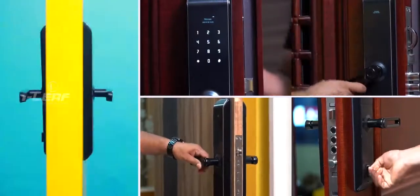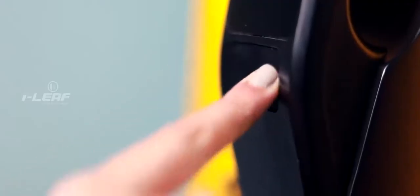Although these are digital technology locks, they can also be opened manually, should it ever be needed.